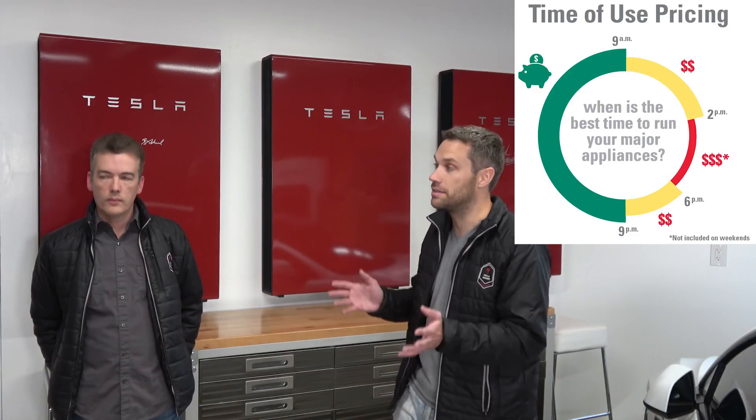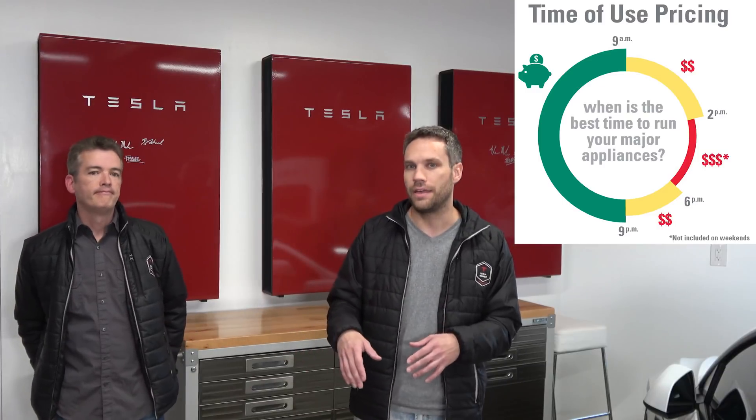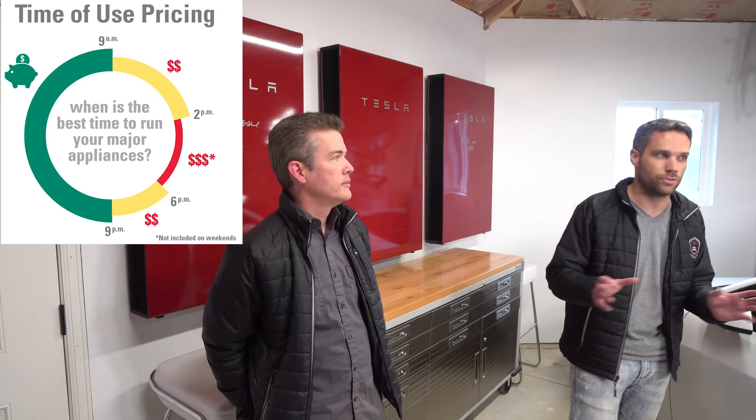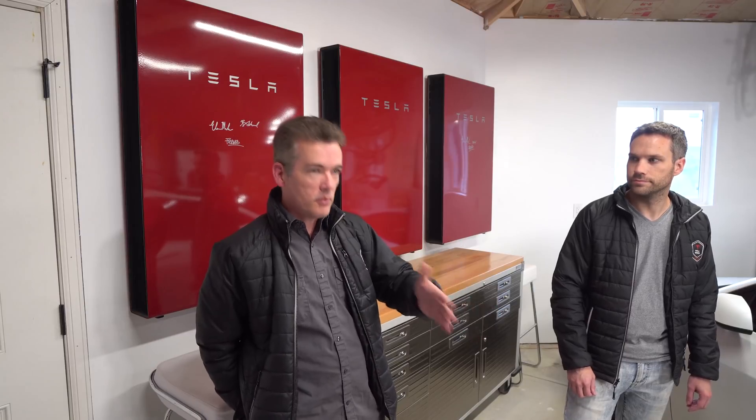On the time-of-use plan, there are three different tiers. Between 2 p.m. and 6 p.m. is the most expensive tier — the peak period. Then there's a shoulder on each side, and throughout the night from 9 p.m. to 9 a.m. is the cheapest rate, which is normally when we charge our cars. Using the time-of-use plan with our power walls, we generate as much power as possible and send it back to the grid during peak and partial peak periods. We charge our power walls in the morning and use that to power the house. We're essentially putting energy back at peak rates and drawing it off at the cheaper rates.